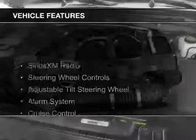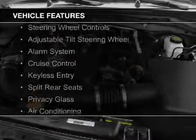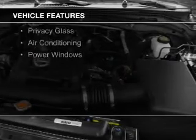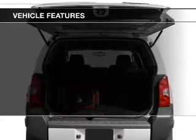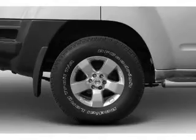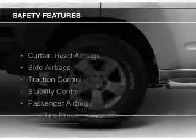The features include Sirius XM satellite radio, steering wheel controls, an adjustable tilt steering wheel, an alarm system, cruise control, keyless entry, split rear seats, privacy glass, air conditioning, and power windows.